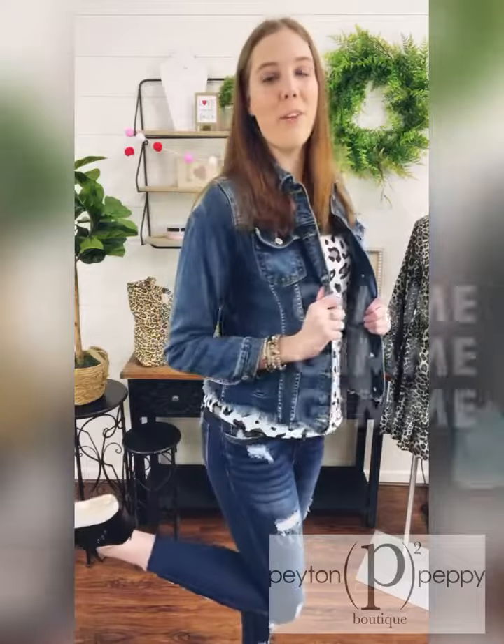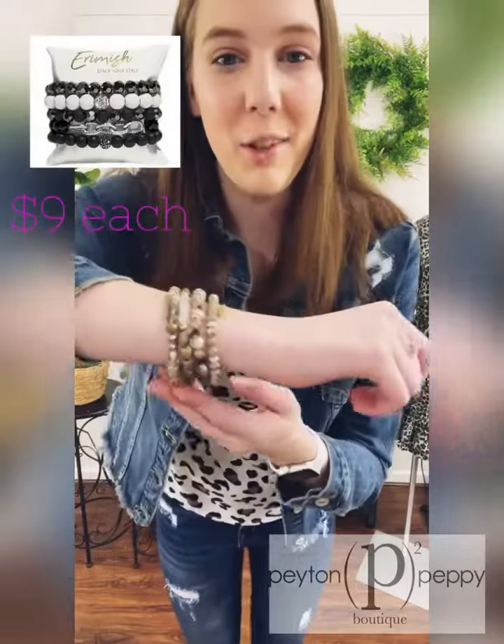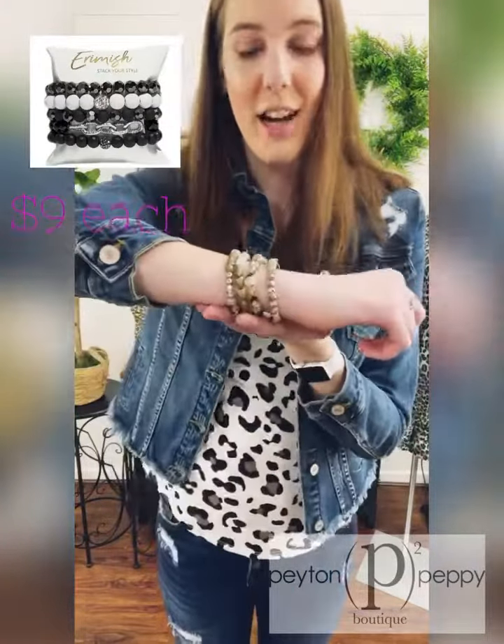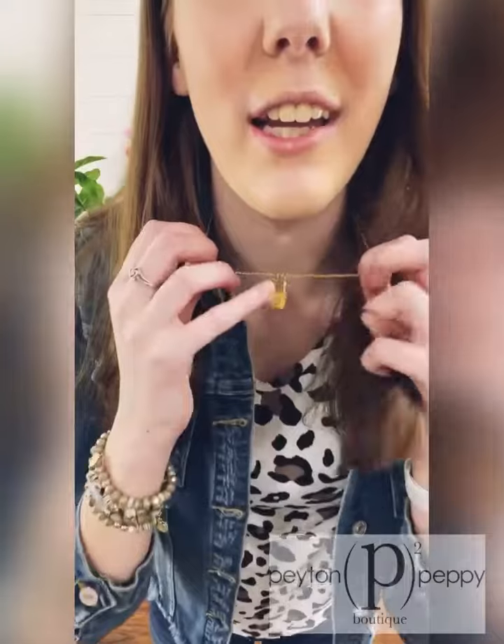My shoes are some of our gorgeous black booties which are $34.99, and then I layered some classy black and gold arm candy which are $9 each, or all four for $36. Lastly, my necklace is one of our initial lockets which are $18.